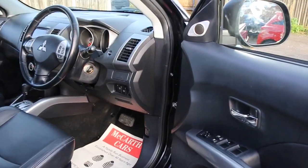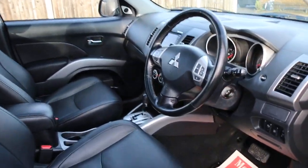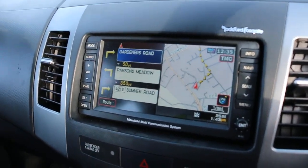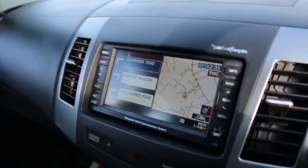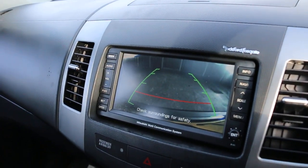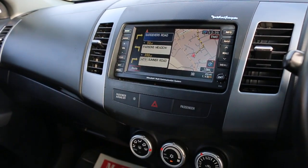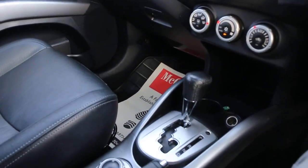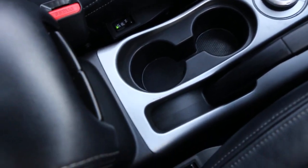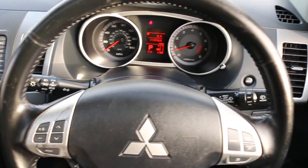It has four electric windows, electric and folding mirrors, electric seats, parking sensors, satellite navigation, reversing camera, and aux connection. Additional features include air conditioning, automatic transmission, two central cup holders, heated seats, and a multifunction steering wheel.